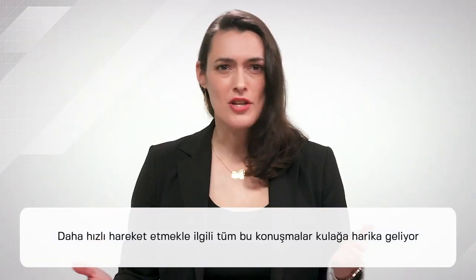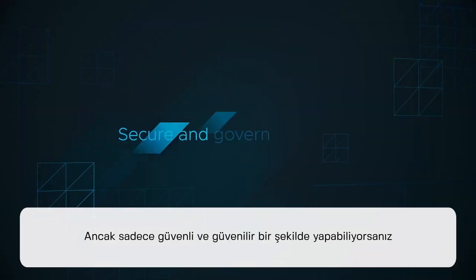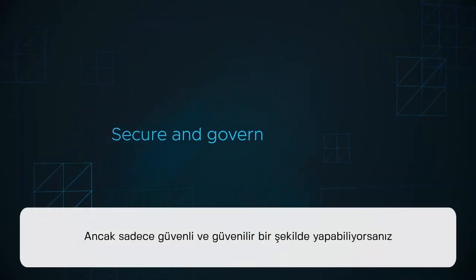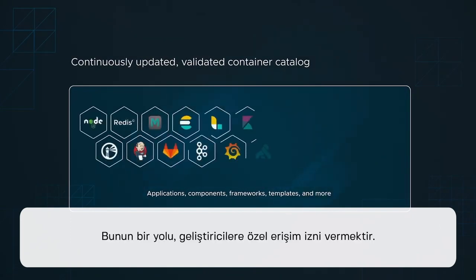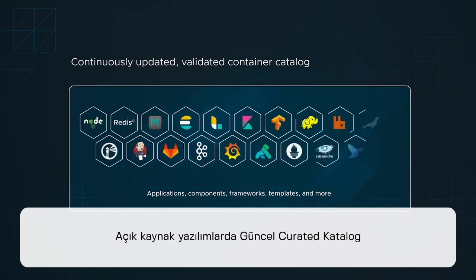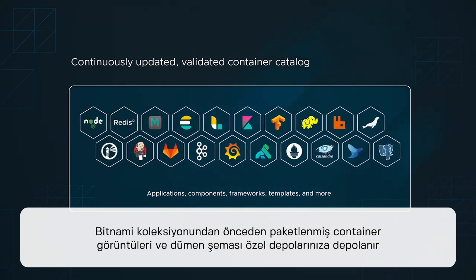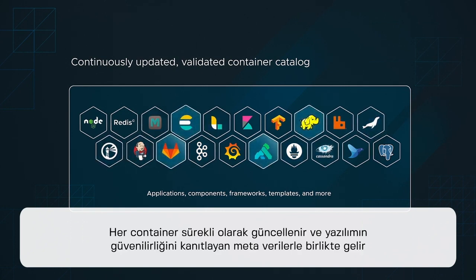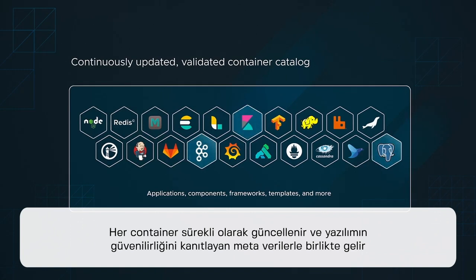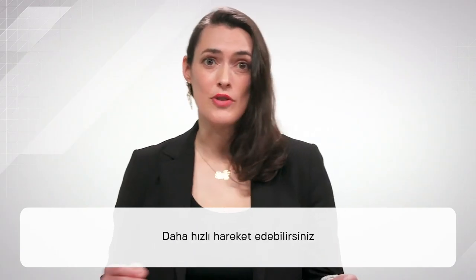Sure, all this talk about moving faster sounds great, but only if you can do it safely and securely. Tanzu Advanced can help here too. One way is by giving developers access to a private, curated catalog of the latest in open source software. Pre-packaged container images and helm charts from the Bitnami collection are deposited into your private repositories. It's as easy as grab-and-go. Each container is continuously updated and comes with metadata proving the trustworthiness of the software. When you have confidence in your code, you can move faster.